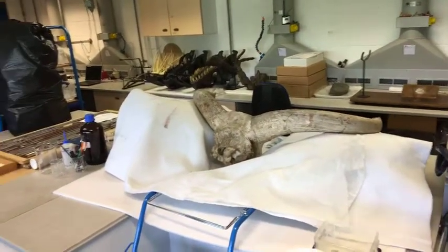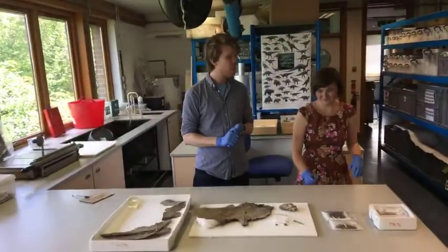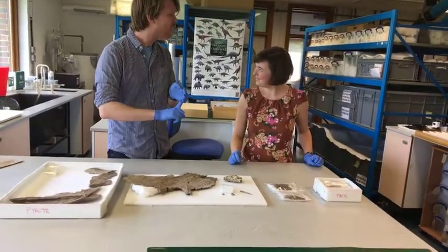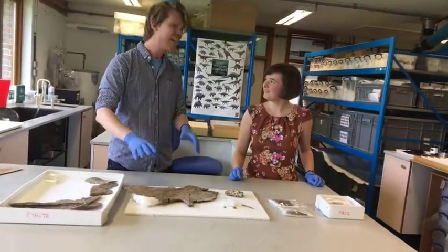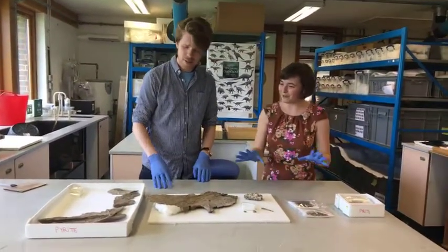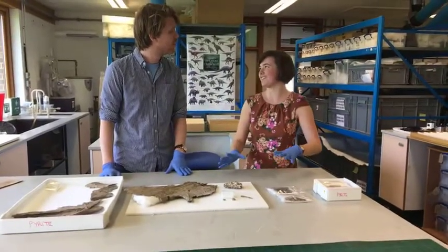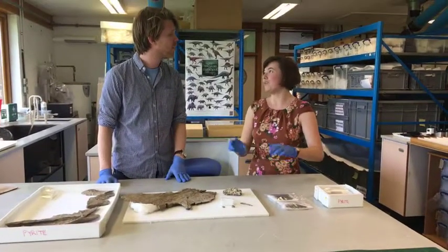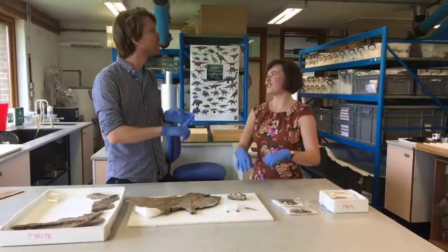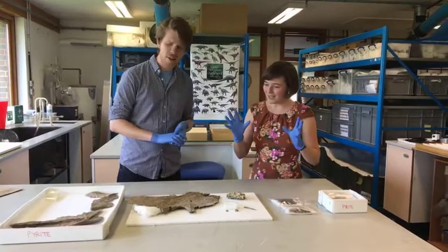We're going to be looking at this specimen. I've been told it's a very bony fish, and that we've only just got it. We've affectionately named him 'Little John', because he's a Leedsichthys problematicus - the largest bony fish we know about so far.